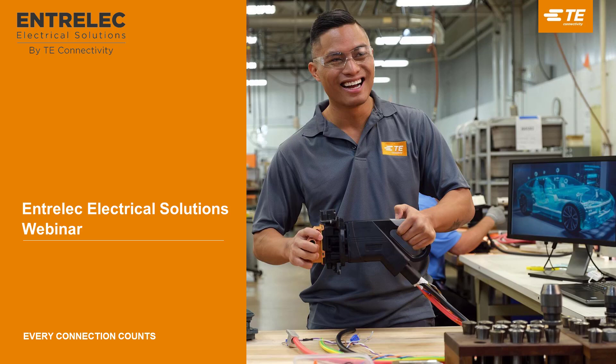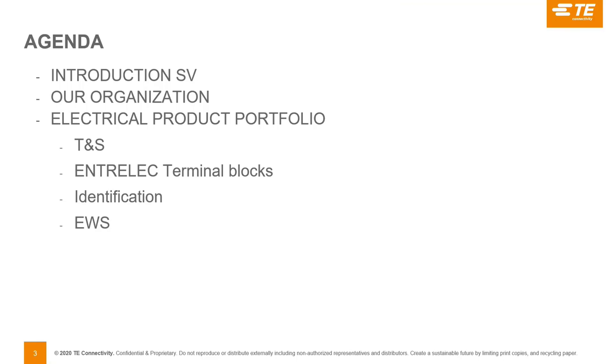Let's get started. Thank you everybody for joining. I appreciate Vincent taking the time today to introduce the electrical sub-vertical. Over to you, Vincent. Thank you, Alain, and nice to have you on board.